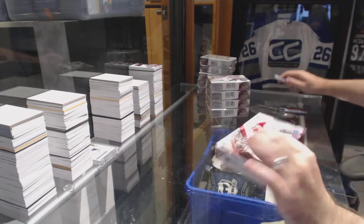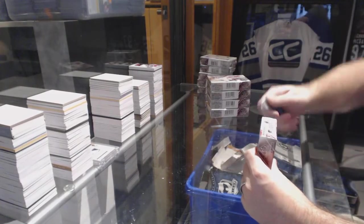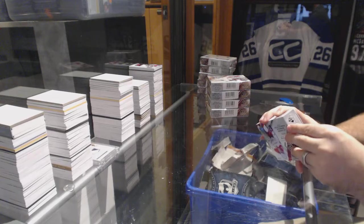Here we go, starting off CNC break 6687. We have the five-box half-case break, 15/16 SP Game Used.